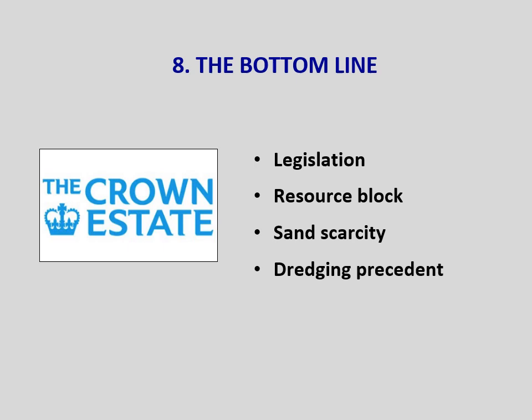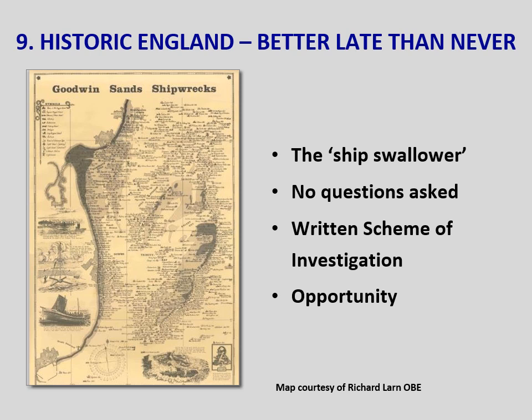Historic England — better late than never. We'd like to clarify that we corresponded with the Marine Planning Division of Historic England. We hope many of you have seen the poster drawn by Richard Larn showing why the sands earned themselves the nickname the Ship Swallower. Historic England's strapline is 'we protect, champion and save places that define who we are.' In 2015, Wessex undertook a case study of the Goodwin Sands commissioned by Historic England. The conclusions were that the sands are archaeologically extraordinary on account of holding the highest density of maritime heritage assets in UK waters and the highest density of protected wrecks in UK waters. These wrecks all have the reputation for being abnormally well preserved.